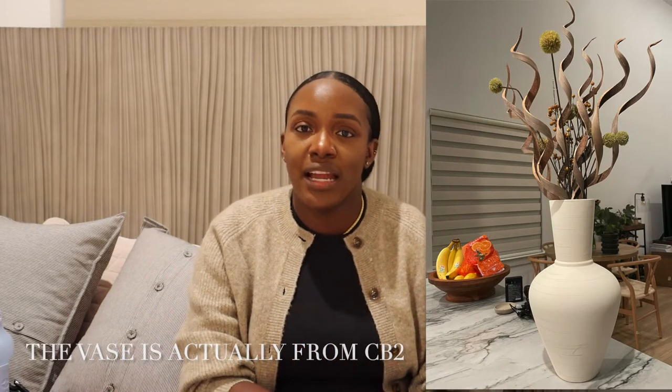Moving on, the next thing I got is the CB2 vase. The first time I saw it on the website I really loved it — it was honestly between this vase and another one I may still end up getting. I usually have a small white vase on our kitchen island, but once we moved to the house our island is a little bit on the larger side, so the vase was just sinking in and wasn't very proportional. I knew I had to get a bigger vase to even everything out because scale really matters to me.